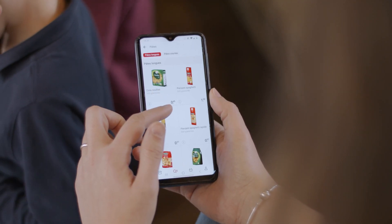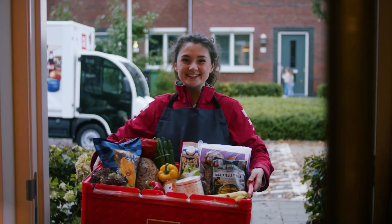As an analyst in Picnic France, you get to work along the entire customer journey and contribute to a very fast expansion.